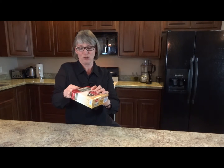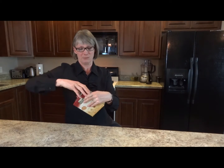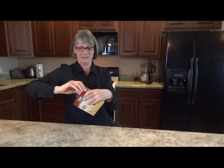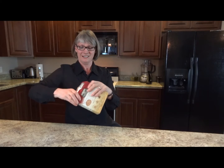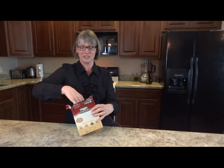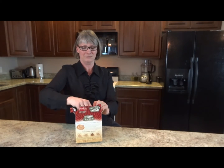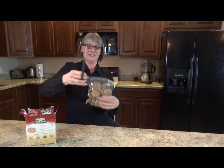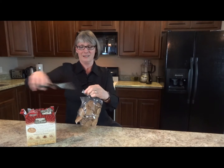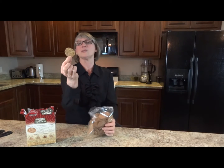They're kind of strange looking — I'll show you. If I can get the box open — box opening is a bit tricky, but does that really matter? Here we go. I've got a hand and a pair of scissors here. Normally I'd just rip the top open with my teeth, but for the video I won't. The cute little crackers — that's what they look like.